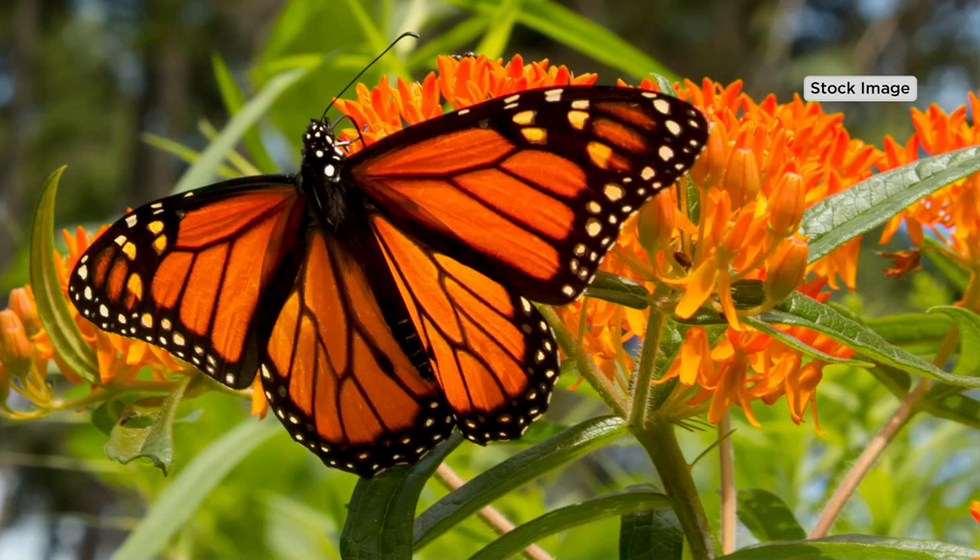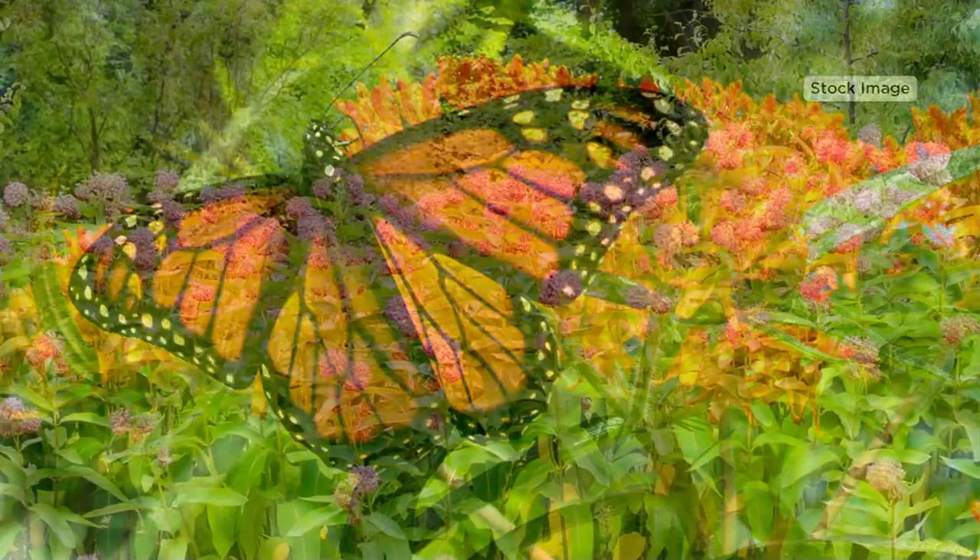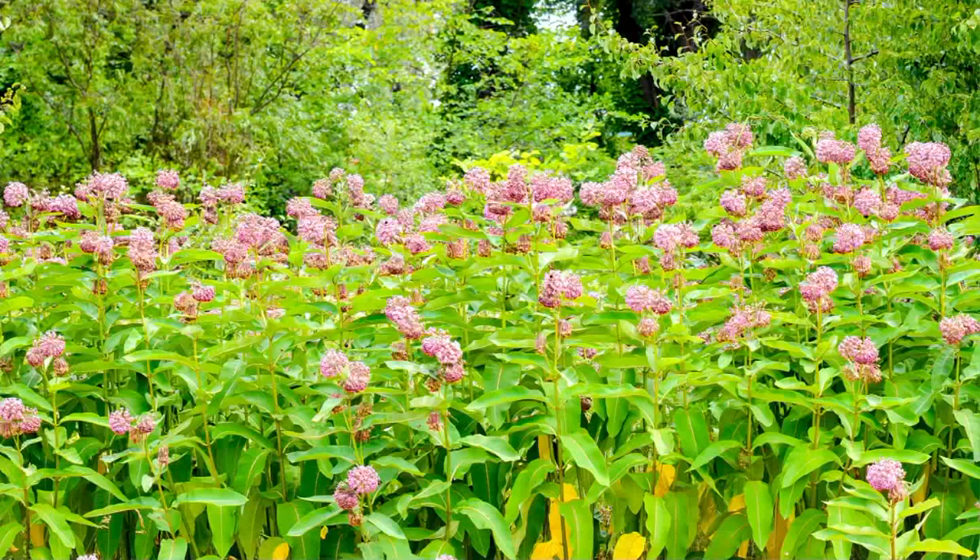This is providing food for the monarch butterfly caterpillars and it's the only plant in the entire world that they will eat. By planting this we are providing them food and we're going to help regenerate that population.